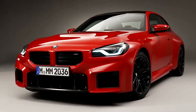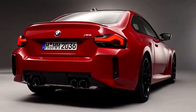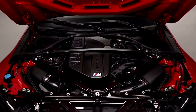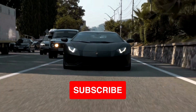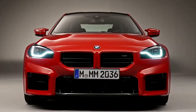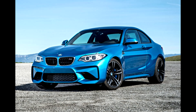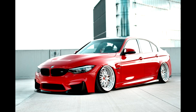BMW just released a new model called the M2. However, it's not really an M2. This so-called M2 is not really a bespoke M car like the previous M2. That car came with its own special engine.